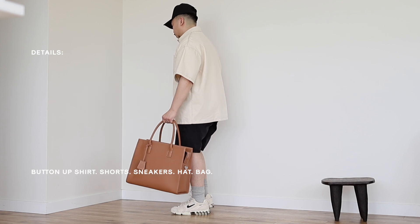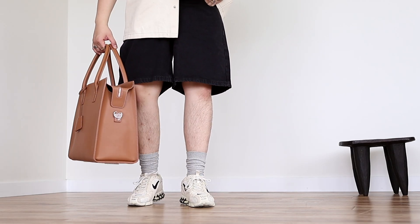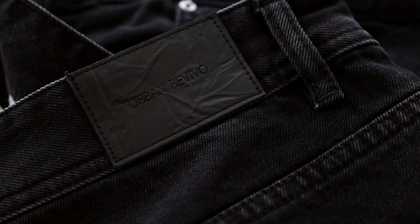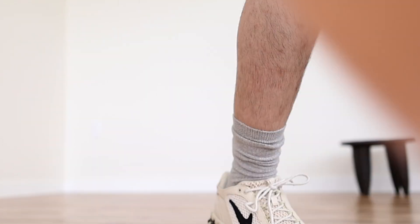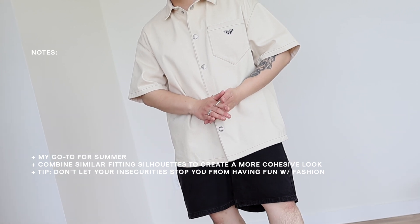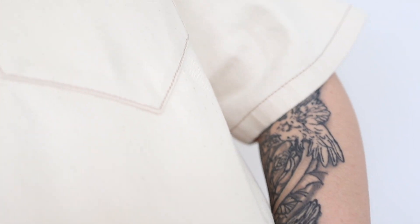Last but not least, outfit recipe four is for warmer days — an oversized button-up shirt, loose-fitting shorts, sneakers, a hat, and a bag. The shorts are from Urban Revival; I love the fit, the denim quality is really nice, and the price point was great. When it comes to styling shorts, I like to start with a simple yet high-quality pair and build the whole outfit around that with more star pieces — like this Prada shirt — that offer a similar loose-fitting oversized vibe, so it looks like a matching set without actually being one.